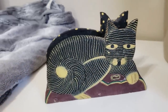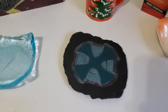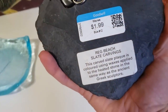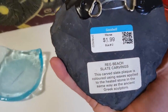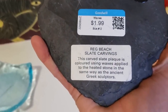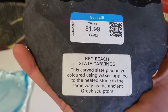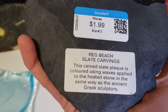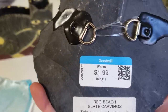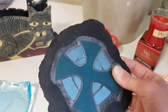I was really excited to see this gorgeous Celtic cross on a slate piece — it's by the artist Reg Beach and I've never actually found one of his pieces in the wild. It says this carved slate plaque is colored using waxes applied to the heated stone in the same way as the ancient Greek sculptors. I believe he is an English artist — I did note the English spelling of the word 'coloured' with the U in it. I was fascinated with the way the little hooks are applied with wax on the back. I've never seen anything like that. I paid $1.99 for it, I'm going to ask $40.